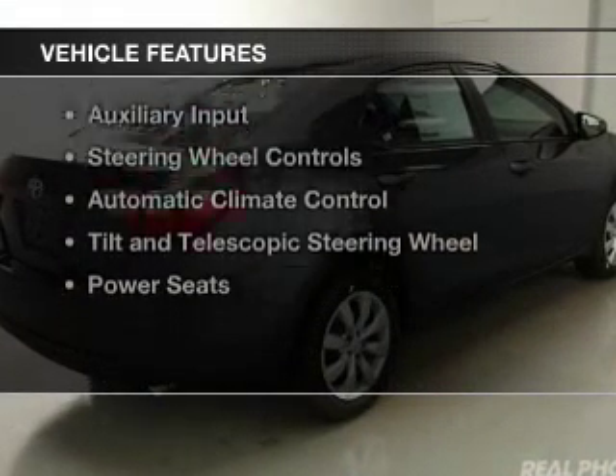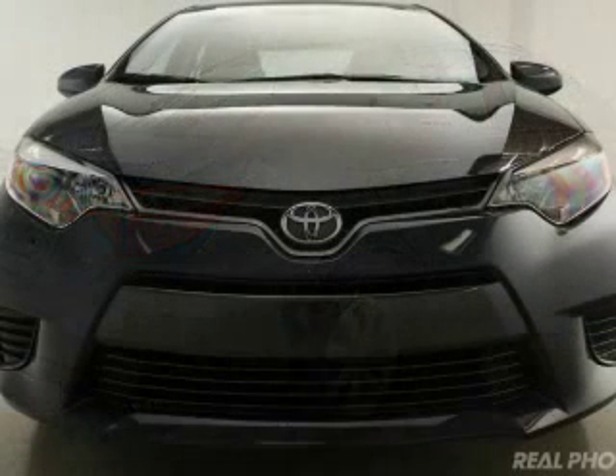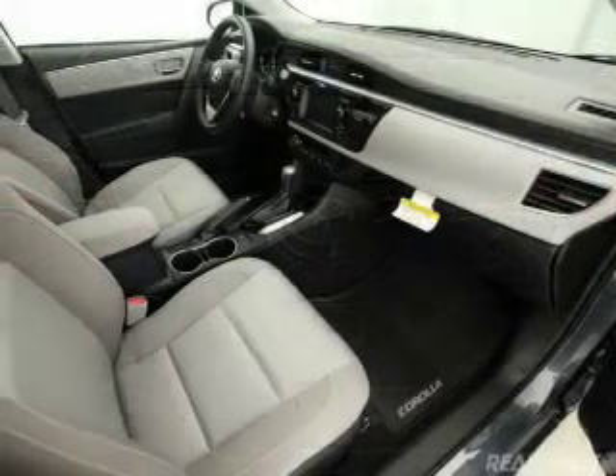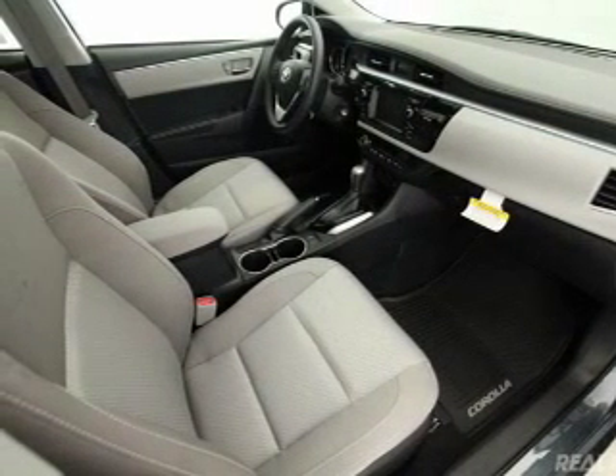The features include electric trunk, heated steering wheel, heated seats, Bluetooth connectivity, digital audio input, and auxiliary input, steering wheel controls, automatic climate control, a tilt and telescopic steering wheel, and power seats.